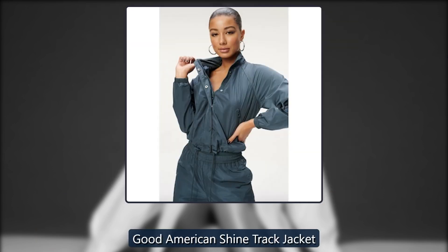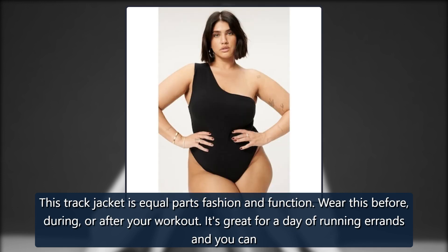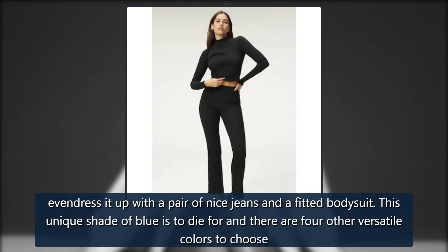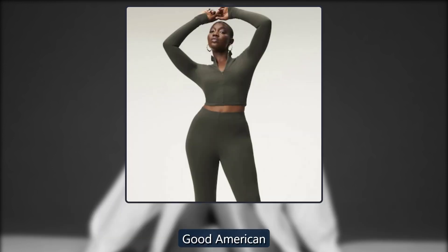Good American Shine Track Jacket. This track jacket is equal parts fashion and function. Wear this before, during, or after your workout. It's great for a day of running errands, and you can even dress it up with a pair of nice jeans and a fitted bodysuit. This unique shade of blue is to die for, and there are four other versatile colors to choose from. Originally $89, now $44.